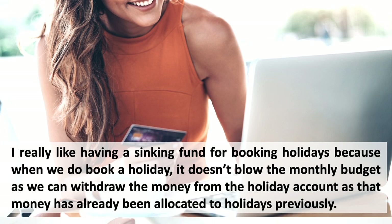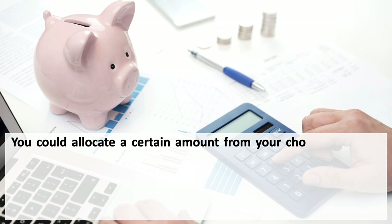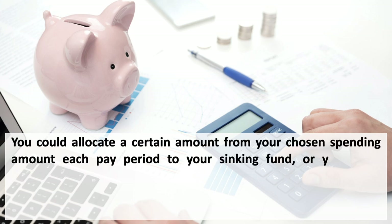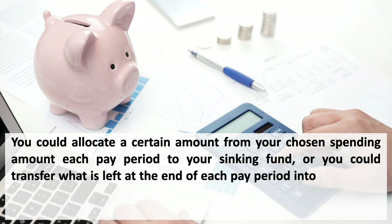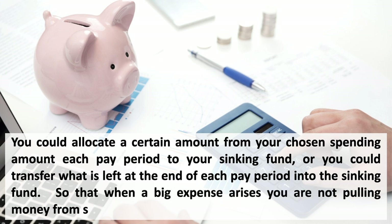There are two ways to implement your sinking fund: you could allocate a certain amount from your chosen spending amount each pay period to the sinking fund, or you could transfer what is left over at the end of each pay period into the sinking fund, so that when a big expense arises you are not pulling money from savings.